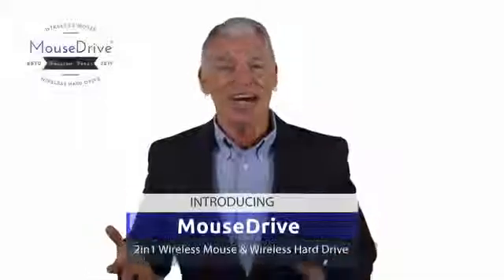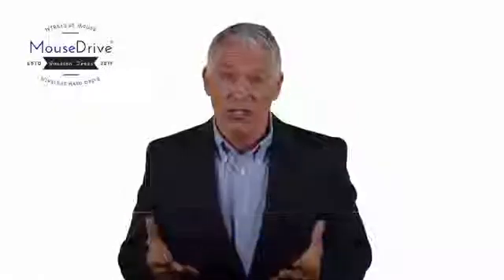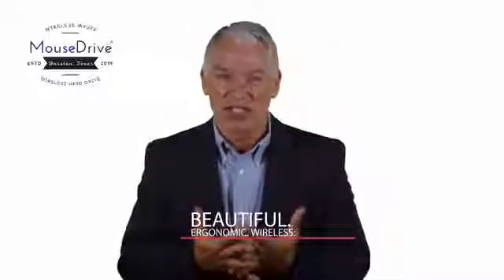Saving space in our chaotic world is key. That's why we've created the mouse drive — a convenient all-in-one device for some of today's most essential aspects of digital activity. The mouse drive combines a computer mouse with a portable hard drive into one beautiful, ergonomic, totally wireless solution.